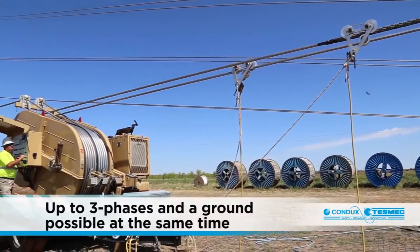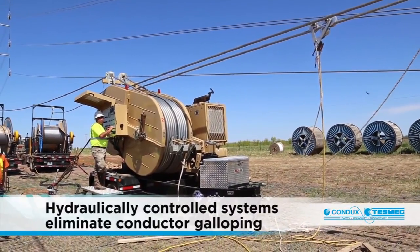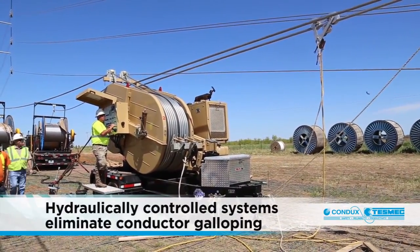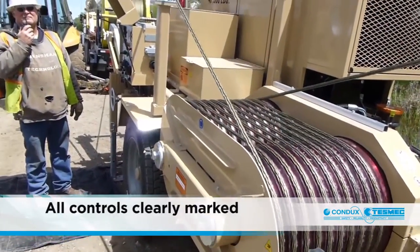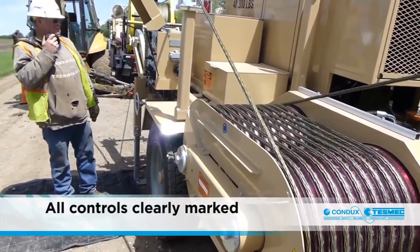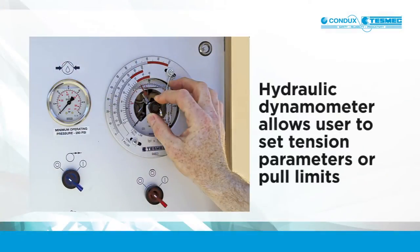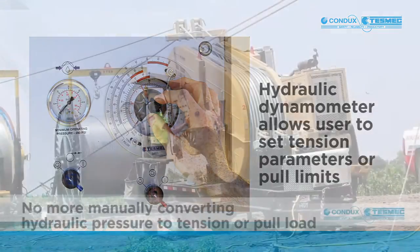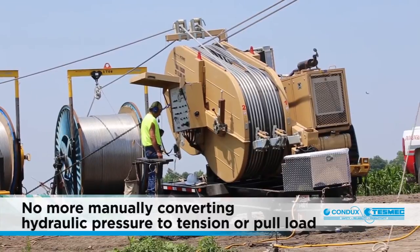Hydraulically controlled systems allow Condux TESMEC equipment to eliminate conductor galloping, providing utility contractors maximum pulling control. The controls for all Condux TESMEC pullers, tensioners and polar tensioners are clearly marked and allow the user to safely monitor operations. The hydraulic dynamometer takes the guesswork out of tensioning and pulling operations, allowing the user to set tension parameters or pull limits quickly, easily and accurately — no more manually converting hydraulic pressure to tension or pull load.